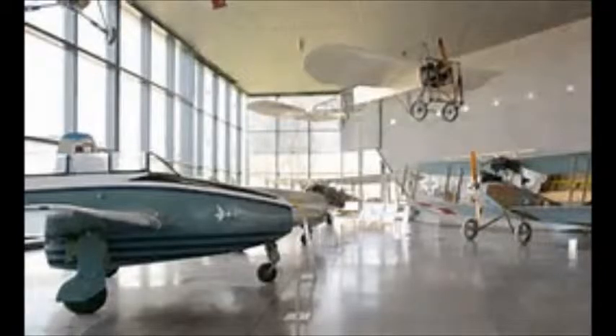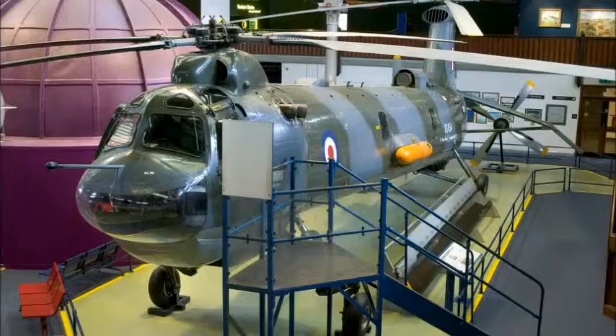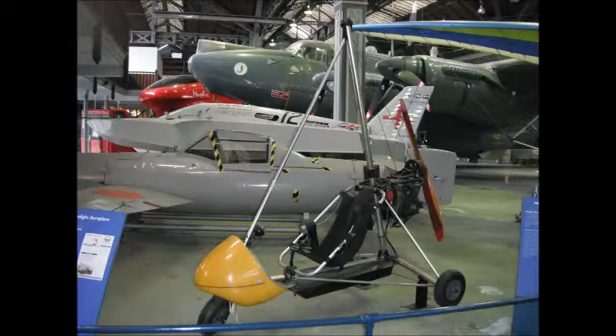We then had the opportunity to look around the Air and Space Hall. We saw a prototype Chinook, which was a military transport helicopter with two rotors instead of one. We also saw a microlight, which was manufactured in Rochdale in 1981.